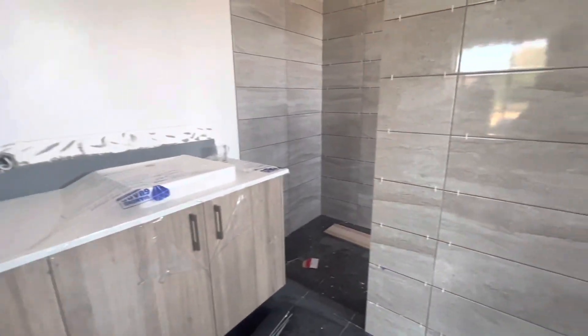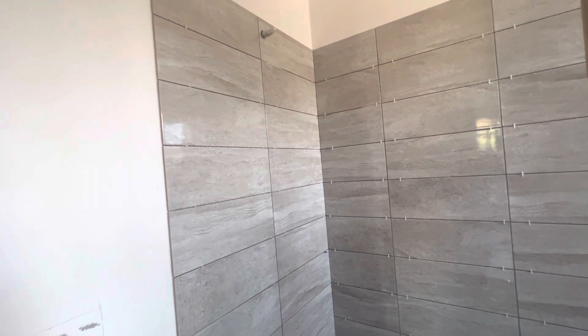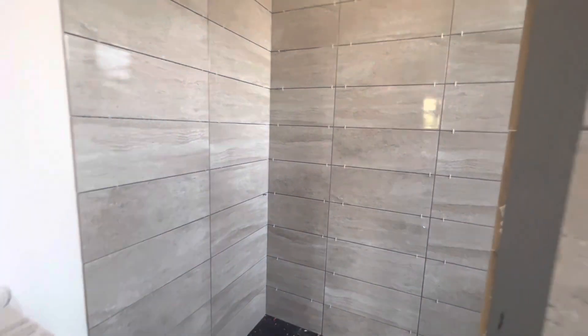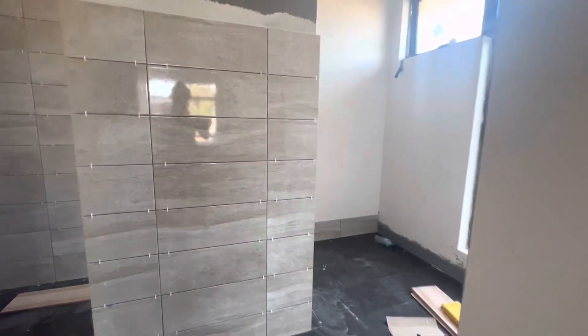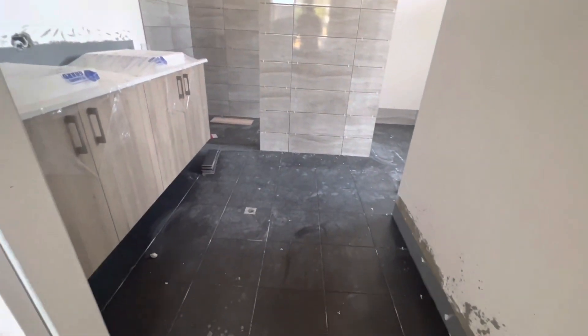I'm starting to get a bit excited, can't wait to move into this house. We picked the color and it's pretty good, I reckon we did a good job. Can't wait to move into this house, so excited!